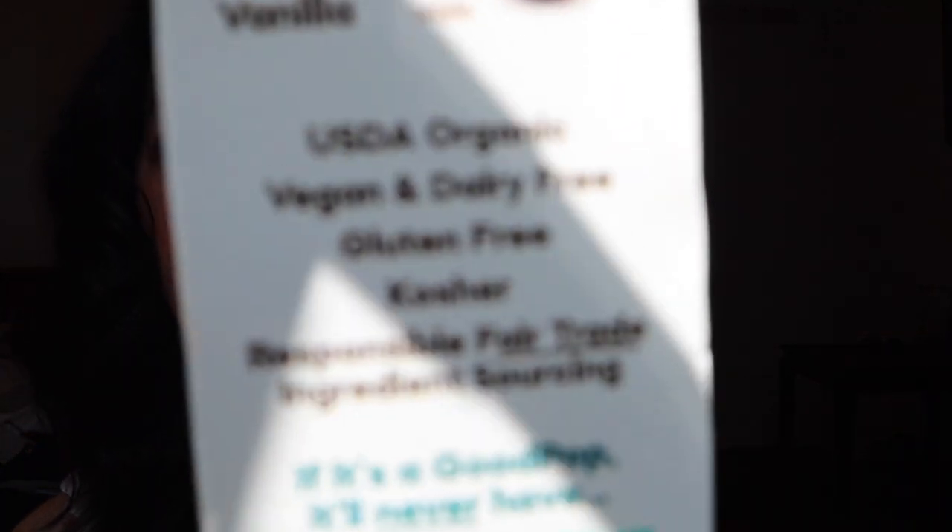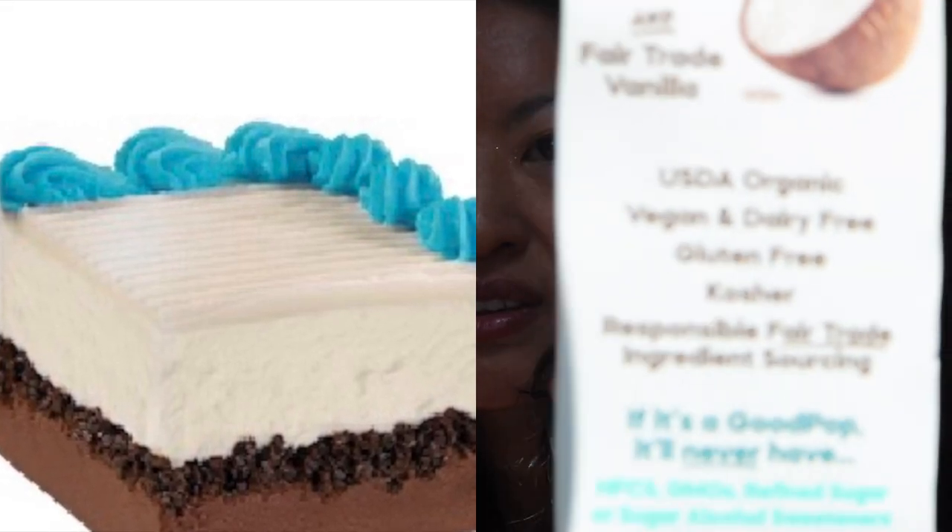These pops are just so, so good. They are paleo friendly, kosher, USDA Organic, vegan and dairy free, gluten free, and they use responsible fair trade ingredient sourcing. Some of them — like the chocolate one — are also paleo friendly. They're great for all kinds of specific diets and preferences, and not only that, they're just delicious. Go out and get your Good Pop.